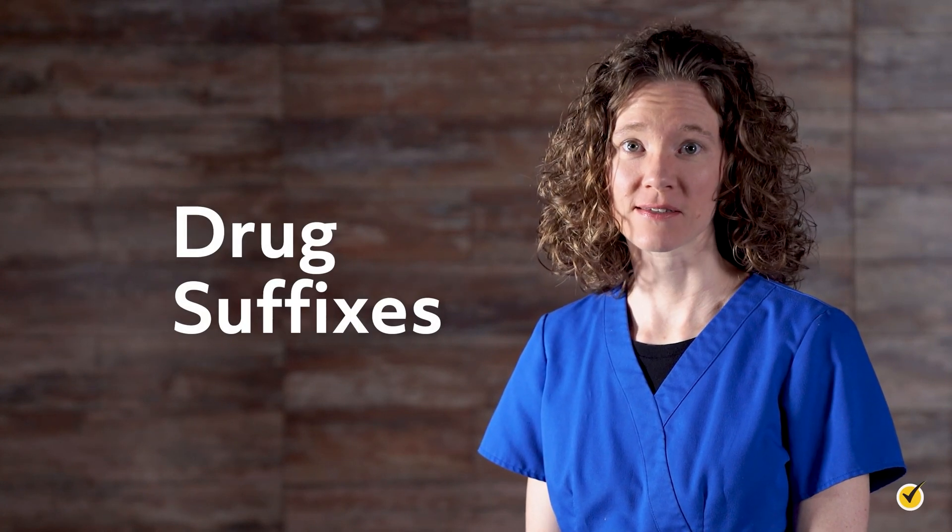Welcome to this video on drug suffixes. Remembering thousands of drug names and what they do is an enormous task, so I'm hoping this video will help you in your study of pharmacology.